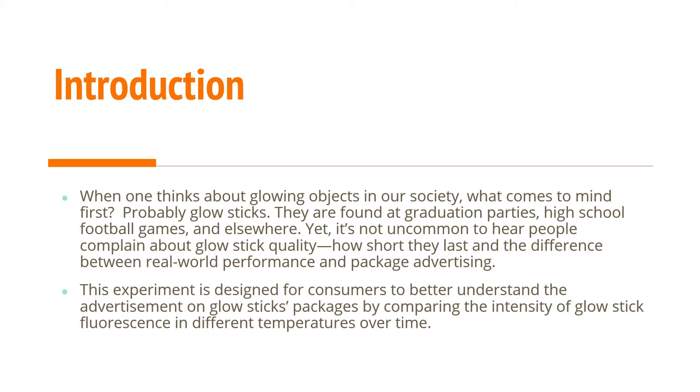This experiment is designed for consumers to better understand the advertisements on glow sticks' packages by comparing the intensity of glow stick fluorescence over time as well as in different temperatures.